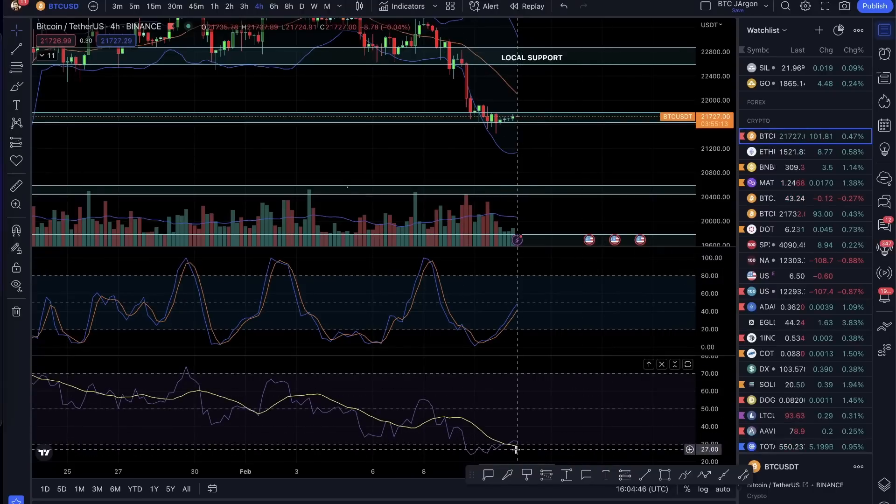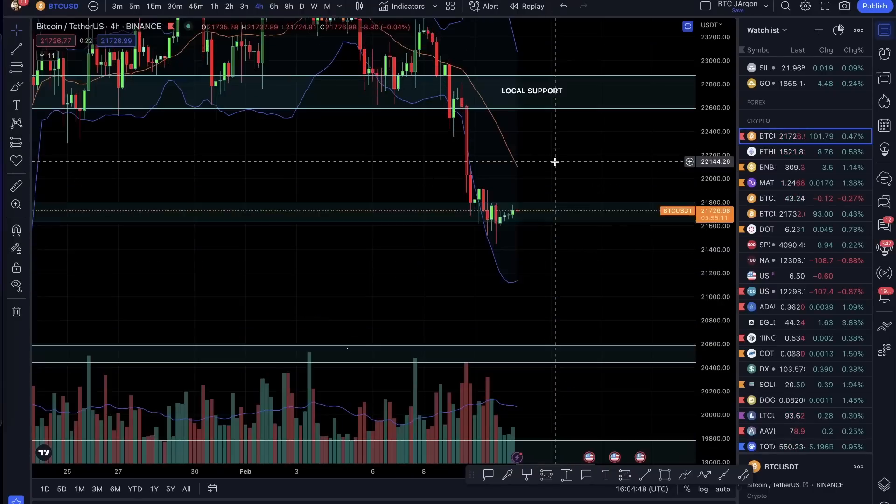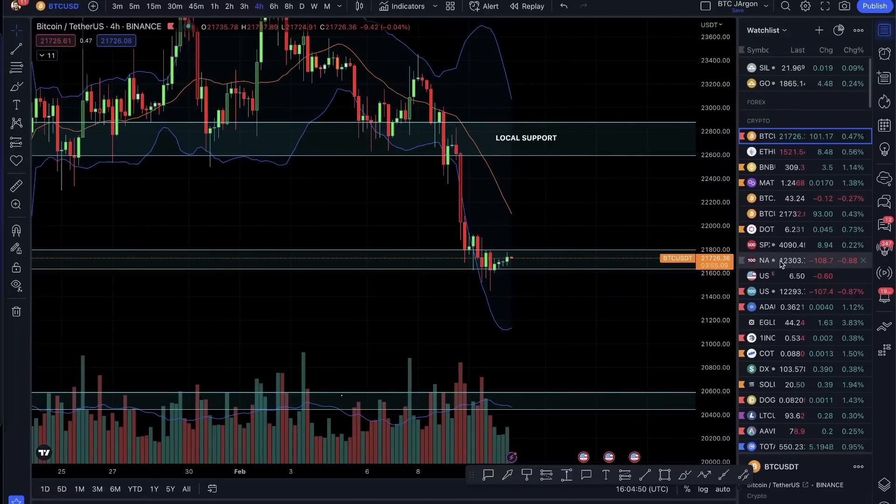The RSI is giving us a buy signal on this. If we look at other cryptocurrencies, they have not done much movement.